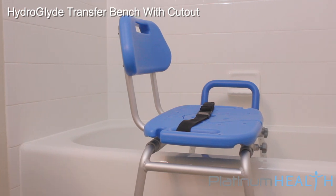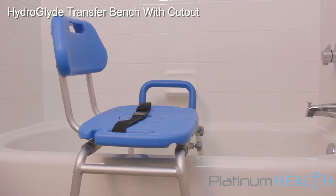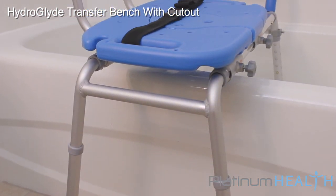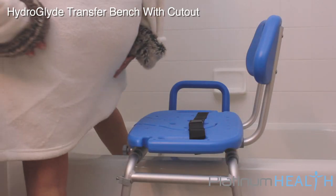The HydroGlide's space-saving design allows it to easily integrate with most tubs and showers. The adjustable height leg means that the seat height can be perfectly customized to the needs of the user. It is completely reversible and will work for both right side and left side access.